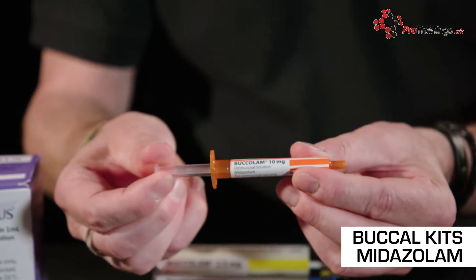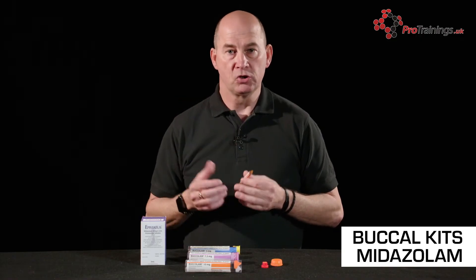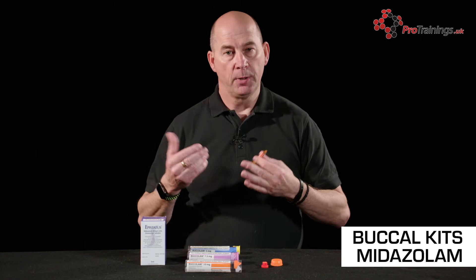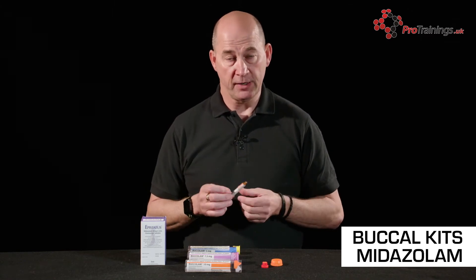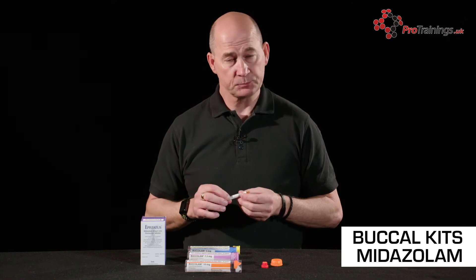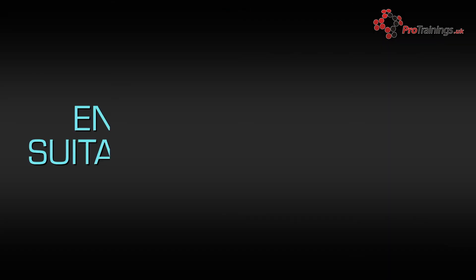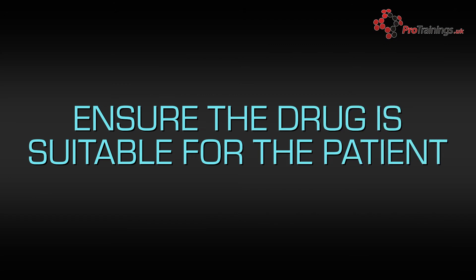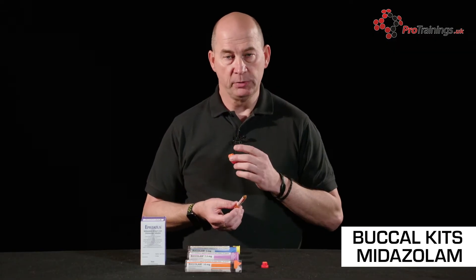Squeeze the drug in gently into the mucous membrane. Once inserted, it's okay to rub it around. Allow it to absorb through the mucous membranes, and the patient should very quickly start to feel the effects — the fit should gradually ebb away. Remember: date, dosage, and patient name must all be correct, and the seal must be intact on the tube itself.